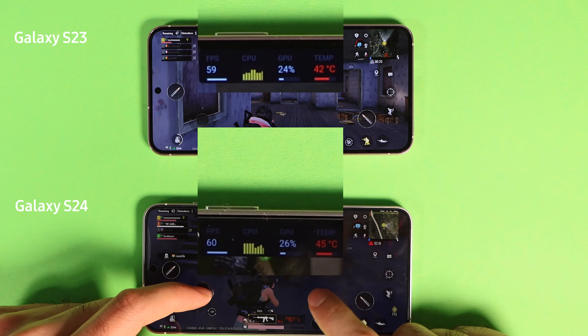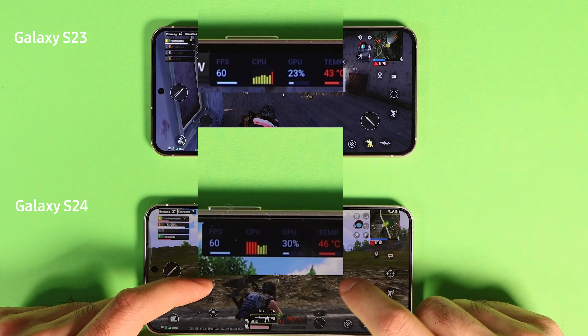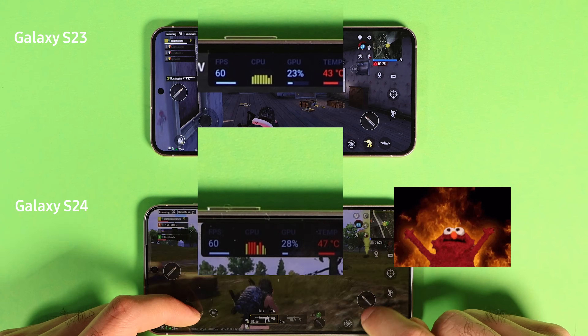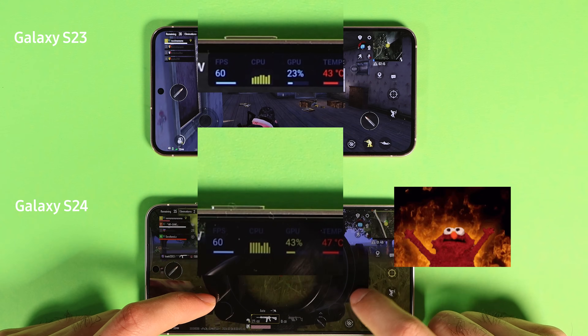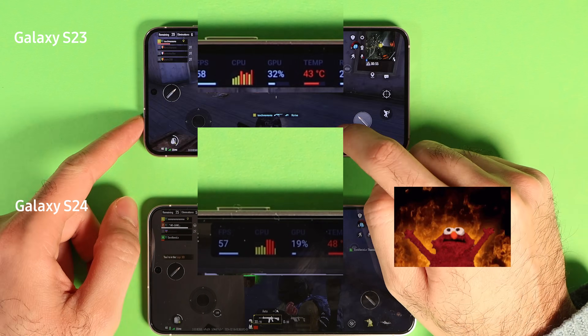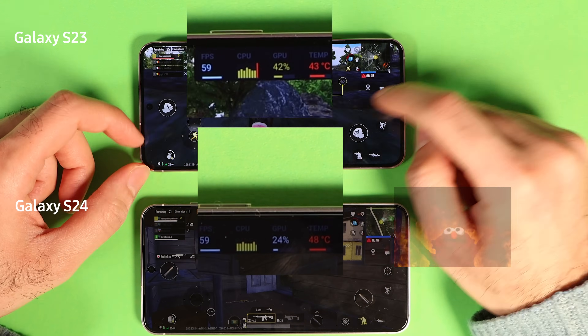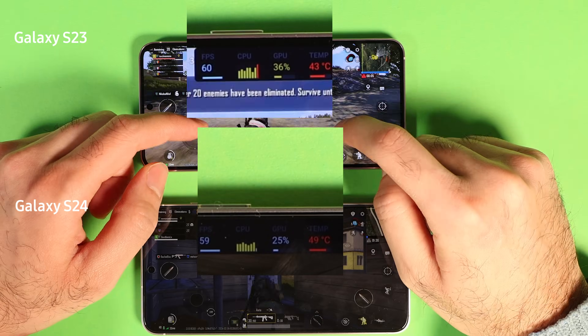In the middle of the test, things started to look very grim for S24. It reached 47 degrees Celsius, which is 116 Fahrenheit, and the display got dim. At first I thought I accidentally dimmed the screen, but upon investigation it seems like S24 overrides the manual brightness level when it overheats.